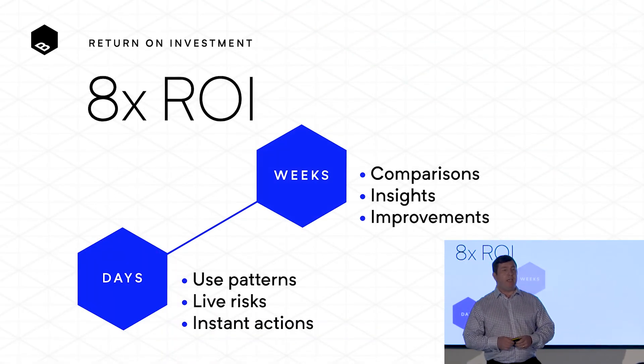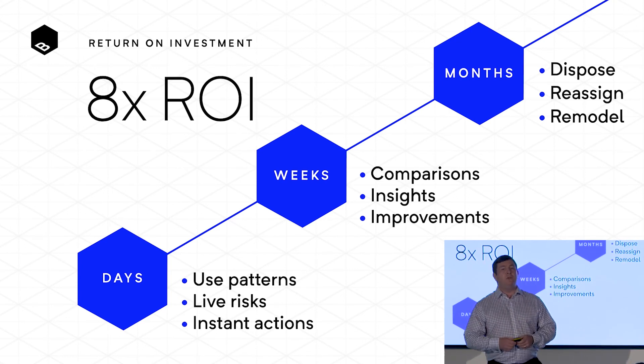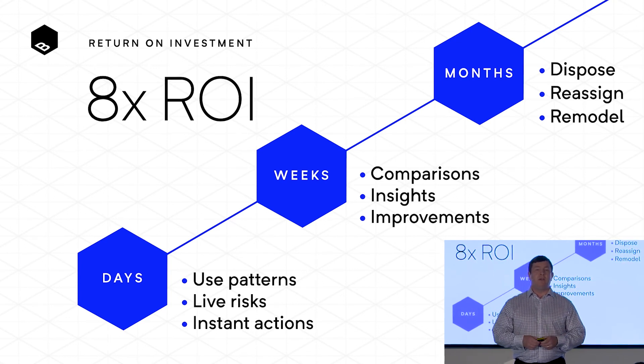We will guarantee a return on investment, from quick changes in decisions you can make to boost profitability and productivity, to helping you work out what you can dispose of, remodel or reassign, driven by the data and insights that we're delivering.